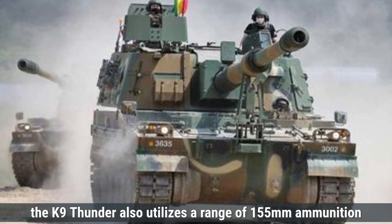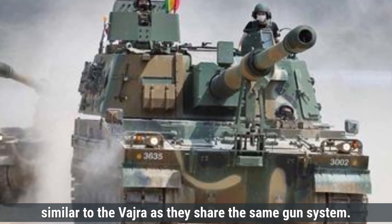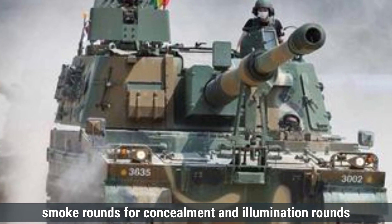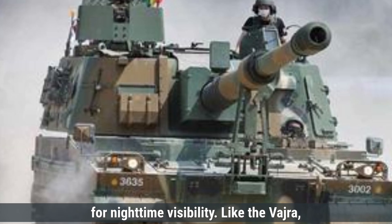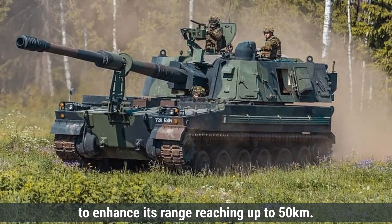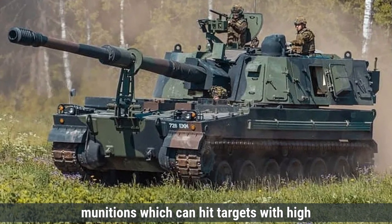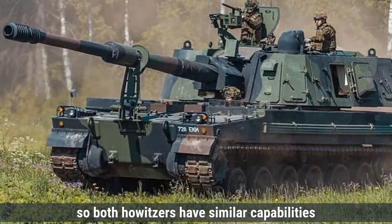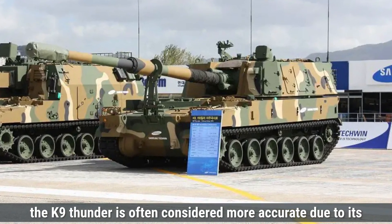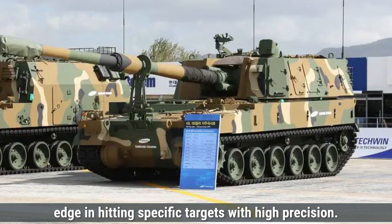The K-9 Thunder also utilizes a range of 155mm ammunition, similar to the Vajra, as they share the same gun system. It can fire high-explosive shells for general destruction, smoke rounds for concealment, and illumination rounds for nighttime visibility. Like the Vajra, the K-9 Thunder supports rocket-assisted projectiles to enhance its range, reaching up to 50 kilometers. The Thunder is known for its ability to use precision-guided munitions, which can hit targets with high accuracy. Both howitzers have similar ammunition capabilities; however, the K-9 Thunder is often considered more accurate due to its integration of precision-guided munitions.